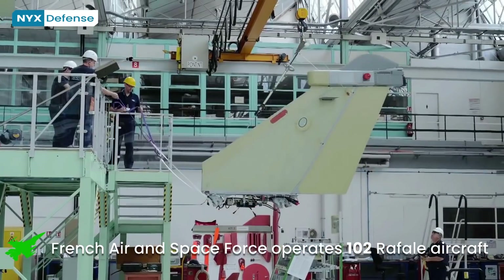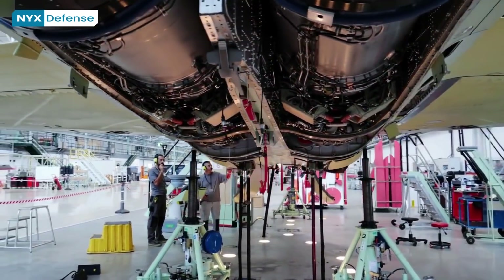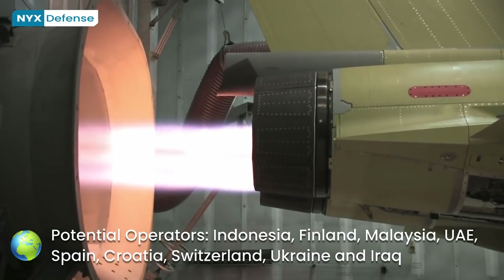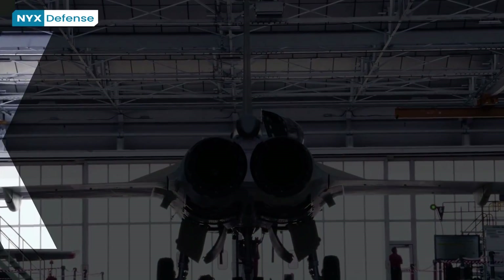The Rafale has been used in combat over Afghanistan, Libya, Mali, Iraq, and Syria. Potential operators include Indonesia, Finland, Malaysia, Switzerland, UAE, Spain, Croatia, Iraq, and Ukraine.